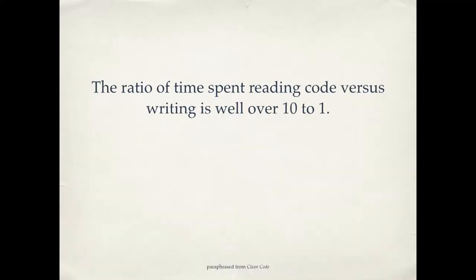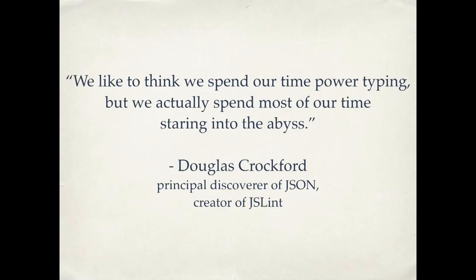How do we know this? There have actually been studies done watching programmers work — how are they spending their time? The ratio of time spent reading code versus writing is well over ten to one. People are actually spending most of their time scrolling up and down in a file looking for something. Not there. Open another file. It's not there either. Where's this thing I'm trying to fix? The actual time you spend typing is a lot less than the time you spend just looking around. There's a great quote from Douglas Crockford, one of the people who created JSON: "We like to think we spend our time power typing, but we actually spend most of our time staring into the abyss." We spend a lot of our time fighting the messy code.